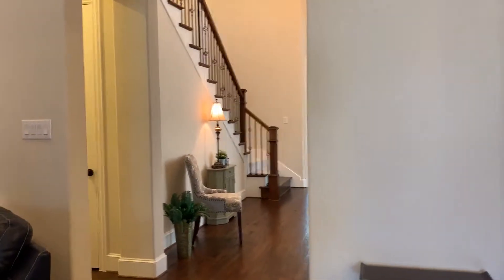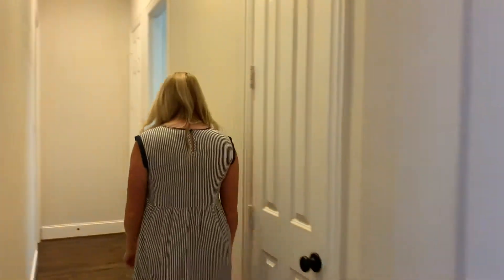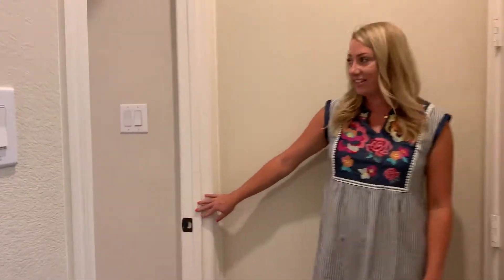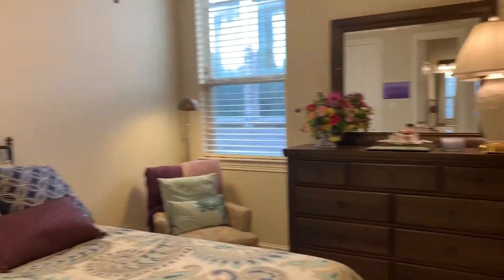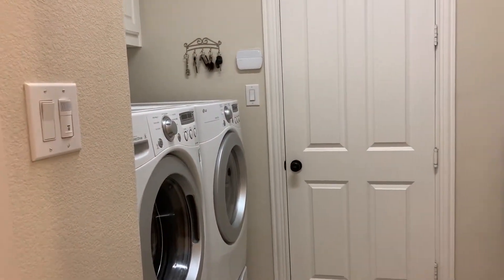On the other side of the great room is a hallway, and down here is another bedroom on the first floor, which is great for guests. This bedroom also has a full bathroom. You'll notice a very spacious laundry room just off of the garage. That garage is a three-car garage, and it has built-in cabinets as well.